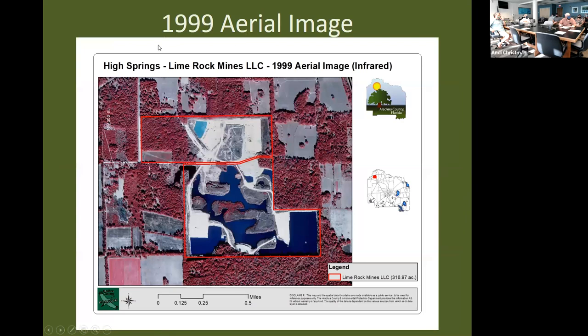This 1999 aerial photo shows the property around the time mining stopped on the south end — below the divided red line, which represents the historic footprint of a public road that crossed the property. South of that line, removal of lime rock had stopped around 1999, a little after mining started on the north side. So the south side has had longer time to recover — the vegetation has had a longer period of recovery — while the north end still has a little active mining going on.